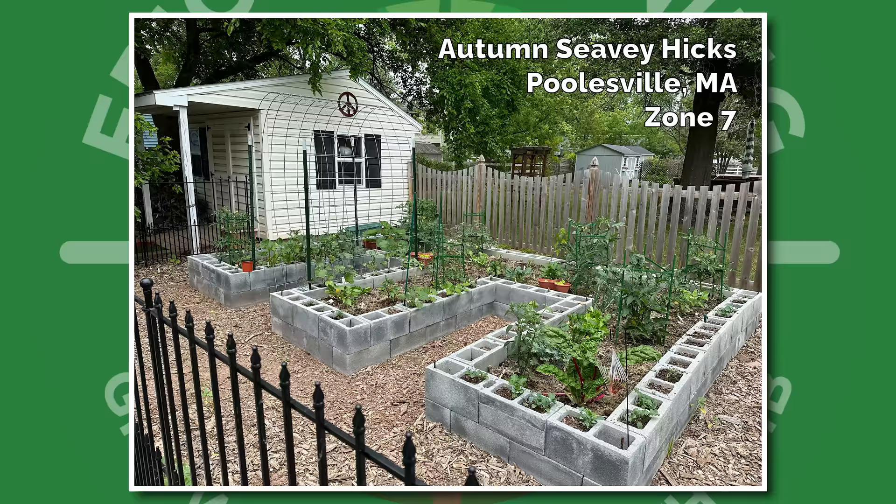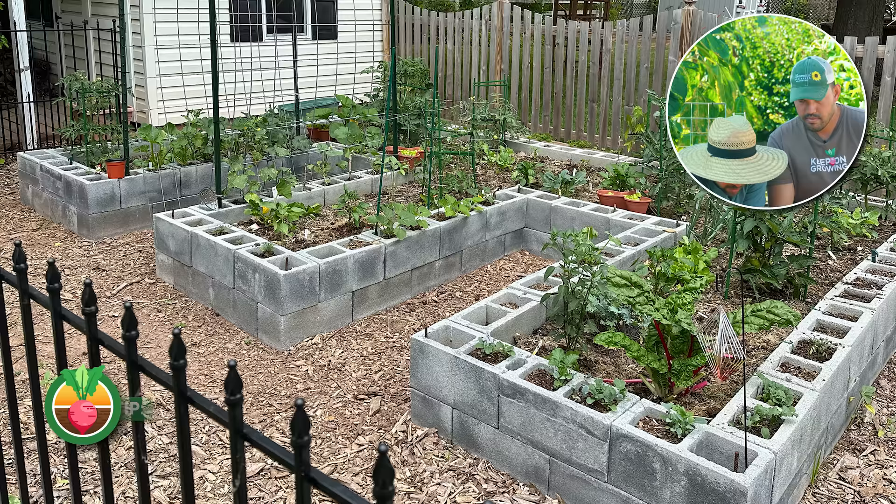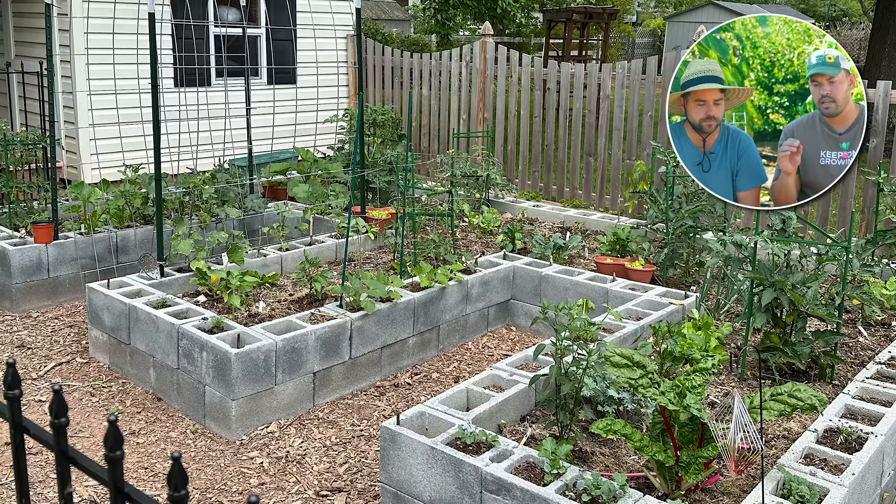We have Autumn from Poolsville, Massachusetts, Zone 7. This is the quintessential cinder block DIY garden — actually a double keyhole. They're also making use of all the pockets in the cinder block; I'm seeing strawberries planted in them. Totally maximized space all the way through. What's really cool is she has full access and she's maximized her space. Doing the double keyhole — basically giving yourself about two feet reach-in room — you just get as much space as you can possibly have. Great job, Autumn.